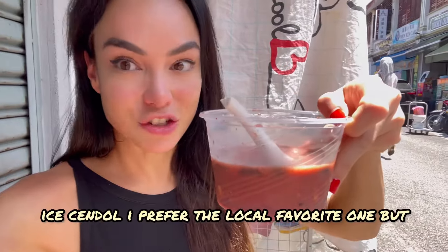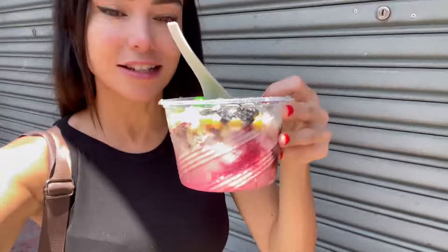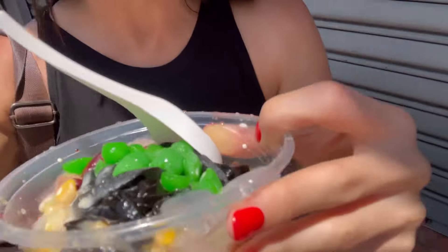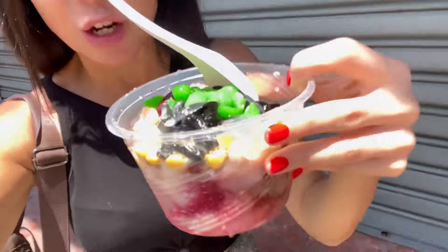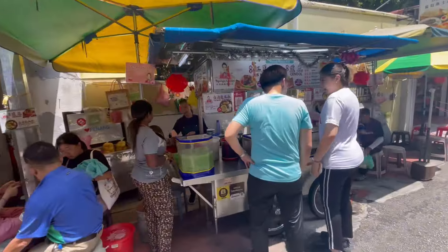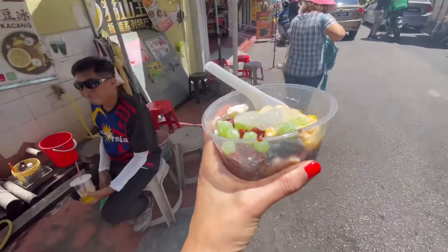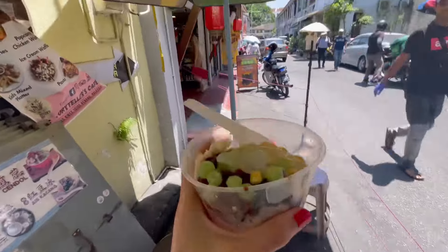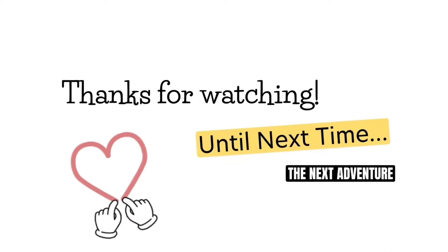I think I do prefer the local favorite one more than the Michelin one on this as well — I definitely did for the cendol too. This one feels a little like 'beauty is in the eye of the beholder.' The Michelin-rated one has a nicer aesthetic, more going on, a stronger flavor, softer jellies, and is also a little bit more affordable. Whereas the Nyonya local favorite had, to me, a nice candy-like flavor and nicer texture jellies. I like that it's the underdog a little bit. You'll have to try yourself and figure out which one you prefer — let me know if you've compared them, I'm so curious. That's it for now, thanks for watching, until next time!